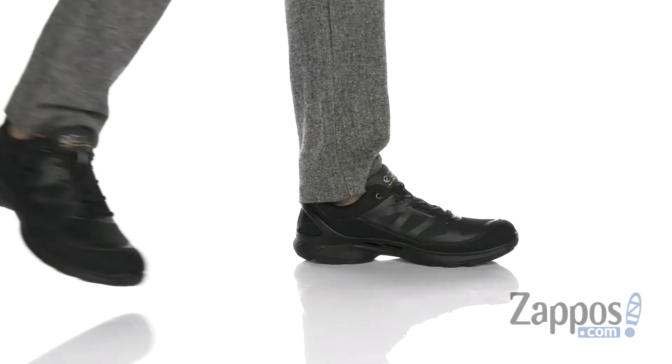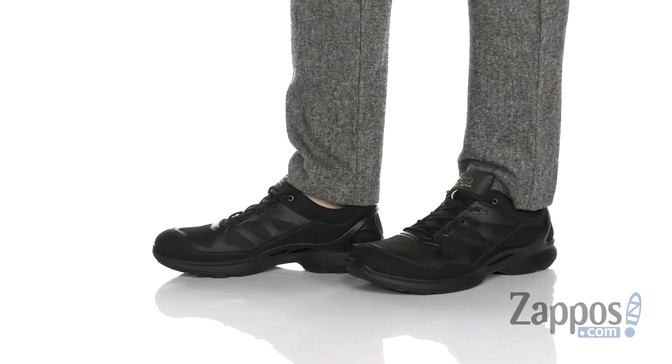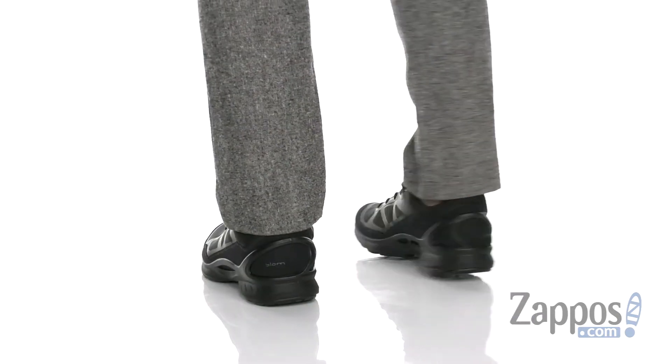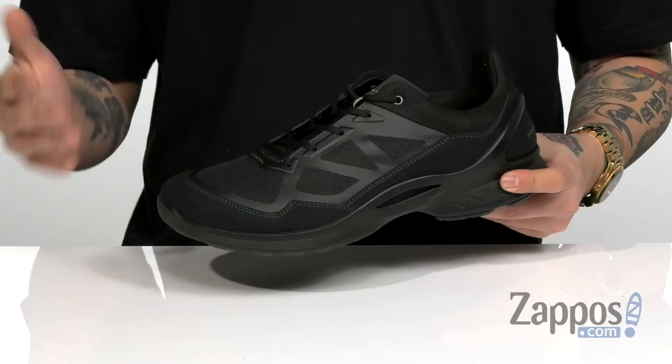Hey, it's Andy from Zappos and this is the Biome Fjuel from ECCO Sport. This awesome shoe from ECCO Sport has a futuristic design and technology featured throughout, as well as breathable fabrics.